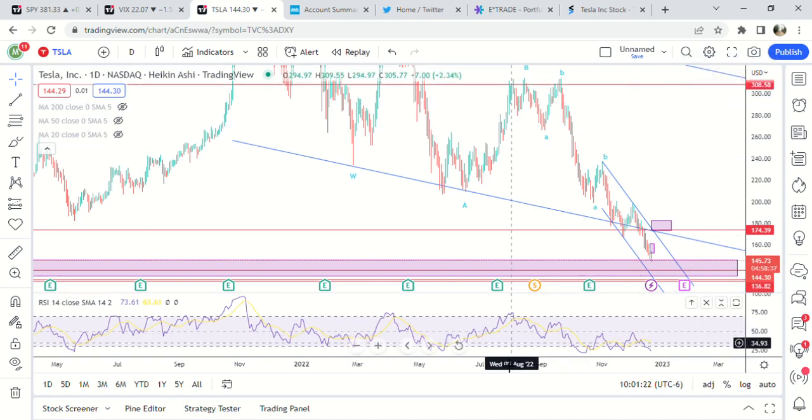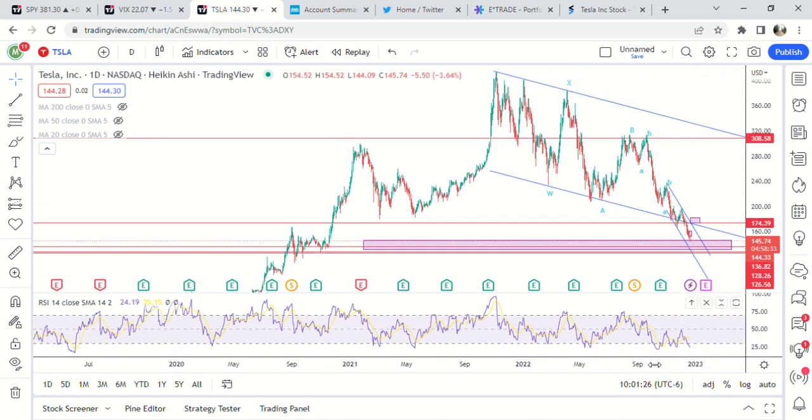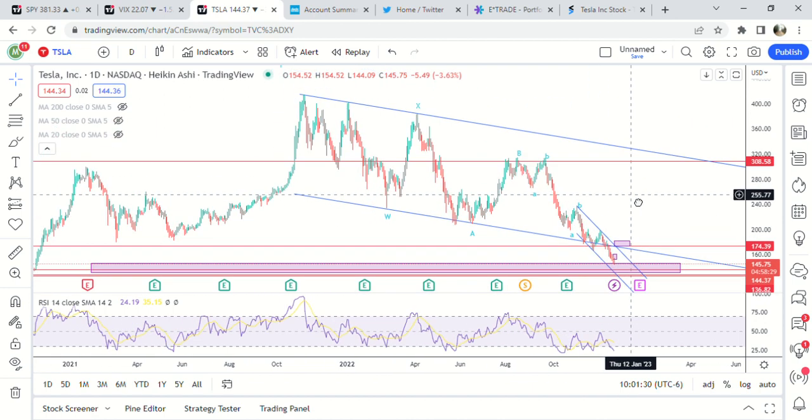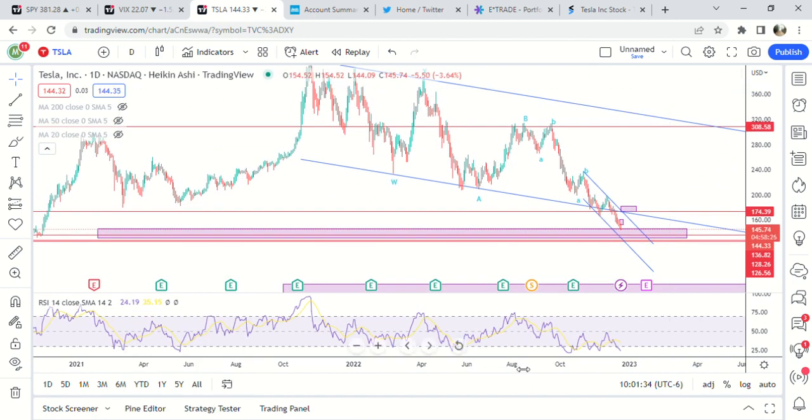Let's do a Tesla update here on the morning of the 20th. I'm in this stock — I have some sold puts and also have puts. Let's go over the chart.